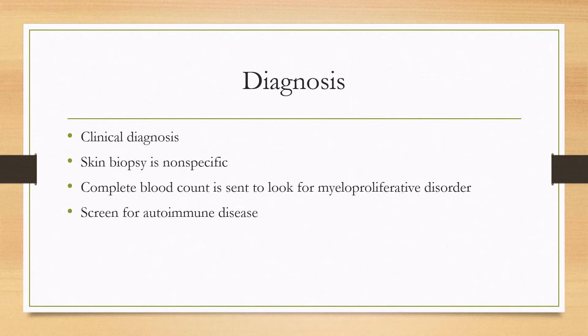For diagnosis, this is a clinical diagnosis and the skin biopsy is not specific. When you suspect the diagnosis, order a complete blood count to look for myeloproliferative disorders. Polycythemia vera is specifically something that can cause the disease. You'll also want to screen for autoimmune diseases such as lupus.